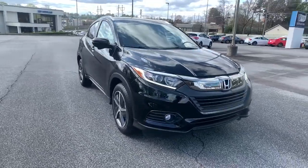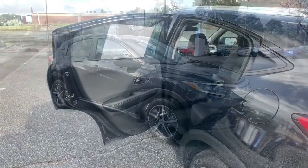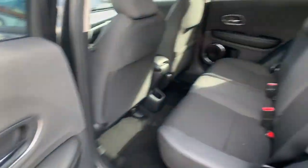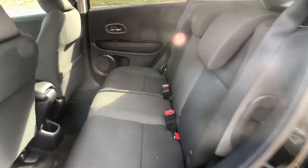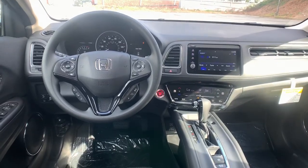These are just some of the great options this vehicle comes with: keyless entry, sunroof, moonroof, backup camera, fog lamps, lane keeping assist, adaptive cruise control, keyless start, satellite radio, heated mirrors, and heated front seats.